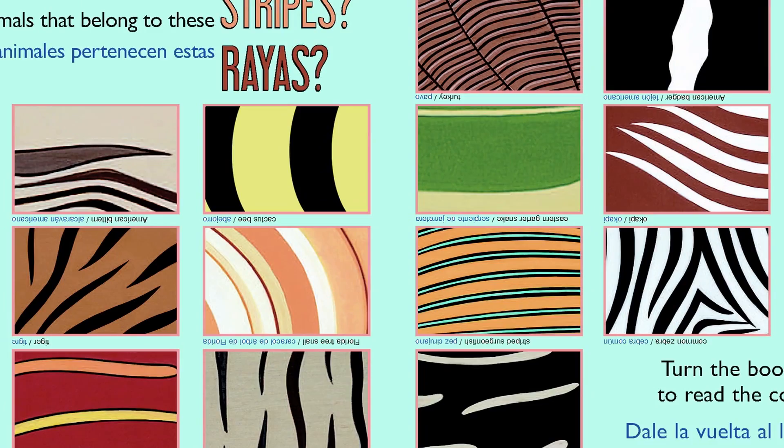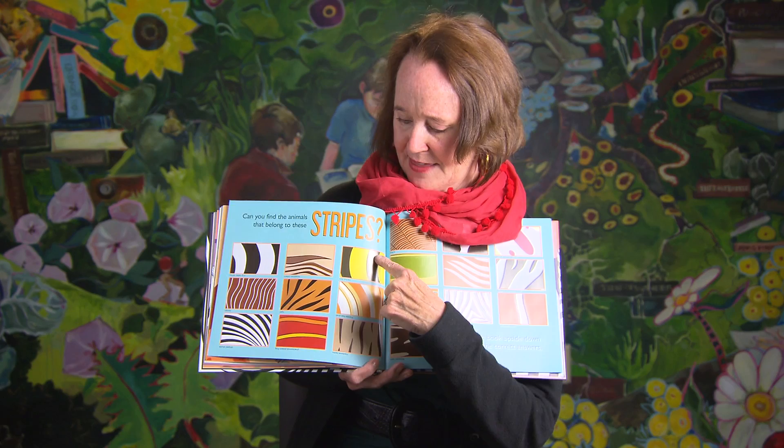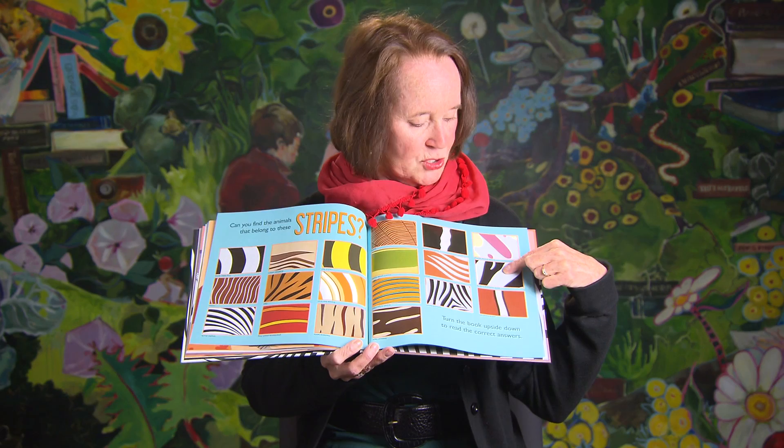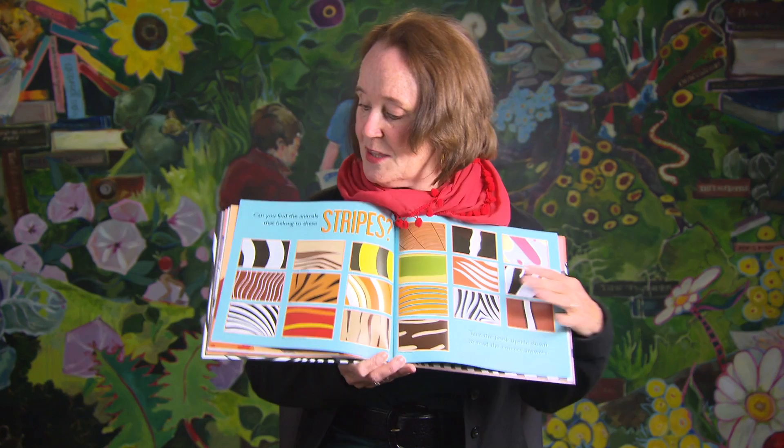I have a matching game at the back of the book. When you become familiar with the animals, you can say, I wonder if I can find the animal that belongs to these stripes. You might think it's easy, but you have to actually pay attention. You might say that's a cactus bee, or this is a purple-striped jellyfish, or this is a tiger — but can you find the zebra stripes? You might think this is the zebra stripe, but no, that belongs to the zebra swallowtail butterfly. You might think that this is the zebra stripe, but no, that belongs to the ringtail lemur.